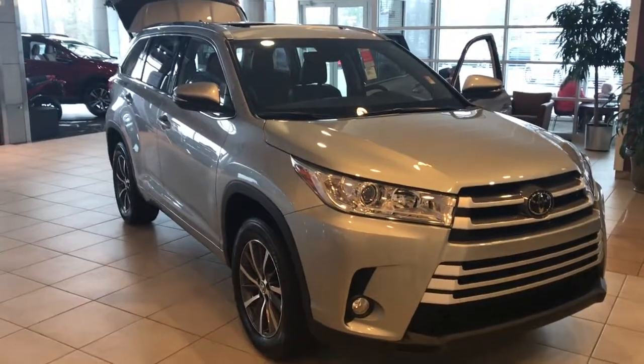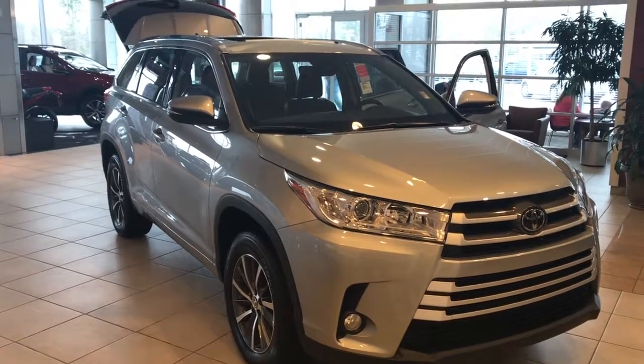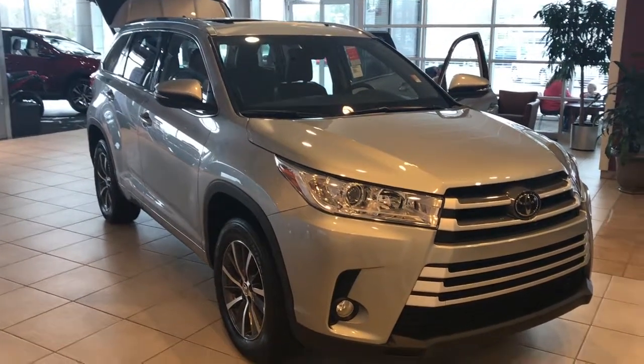Good morning Pamela, this is Gerald at LaGrange Toyota here in the showroom with your brand new 2018 Toyota Highlander XLE model, Celestial Silver on black, and wanted to rock in here and show it off to you.